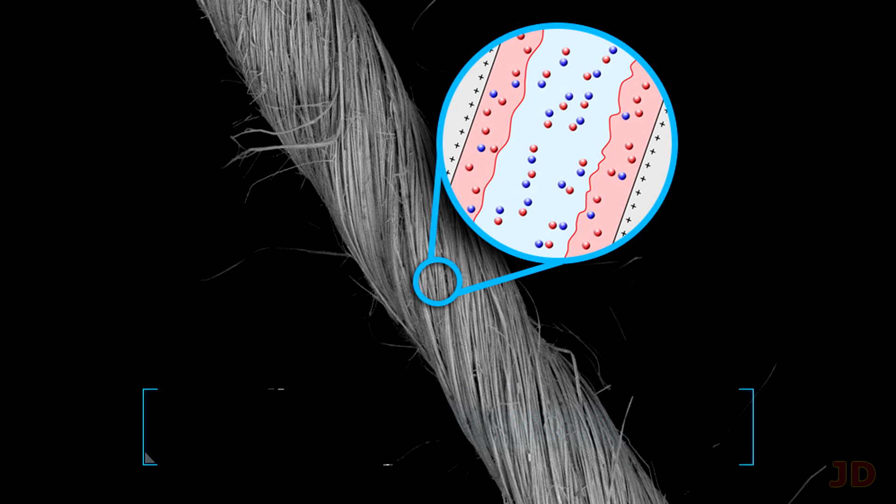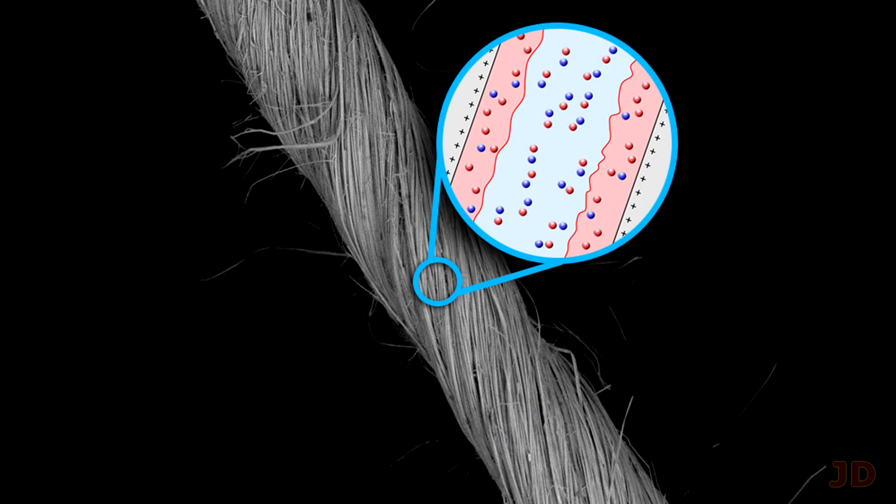At number 7: nanowire capacitors. Capacitors can instantly recharge and discharge, but the one drawback is that they can only hold a fraction of electrical energy when compared to conventional batteries.